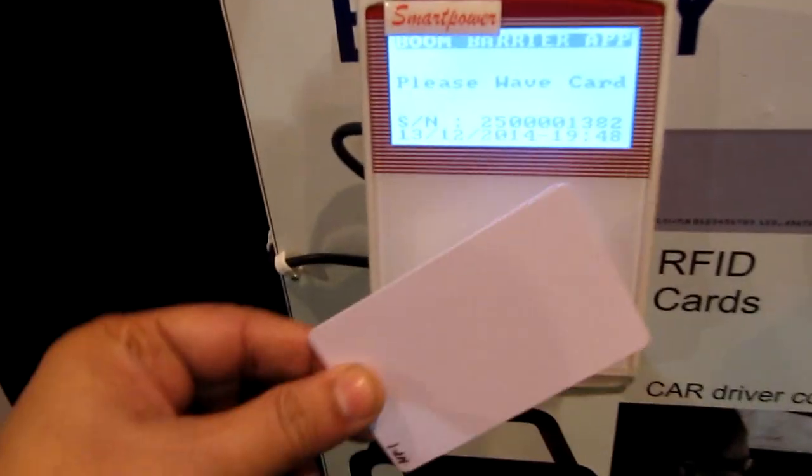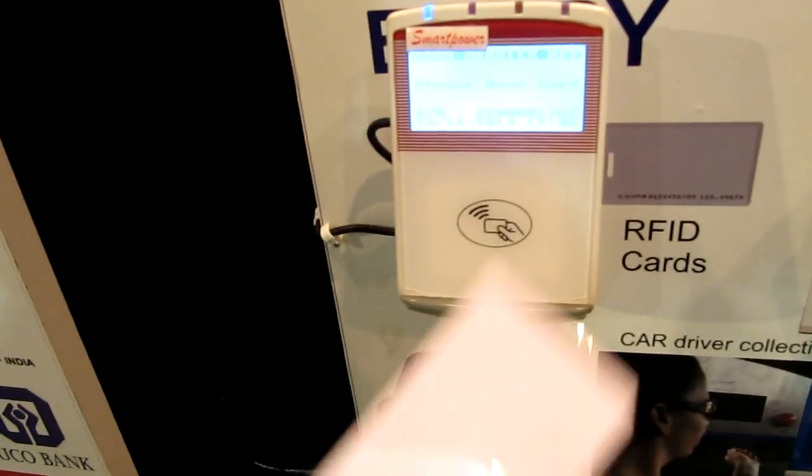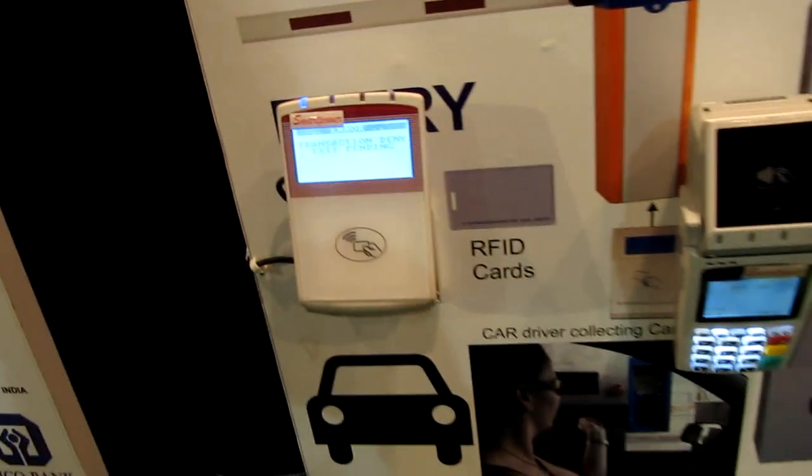If you try to register the card a second time, it will say 'transaction denied, exit pending,' so you cannot enter again until you have exited from the system.